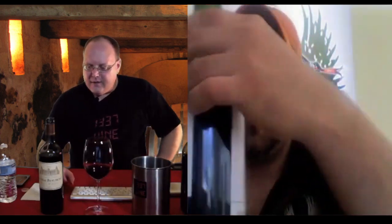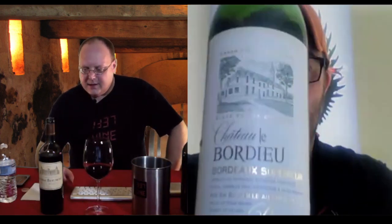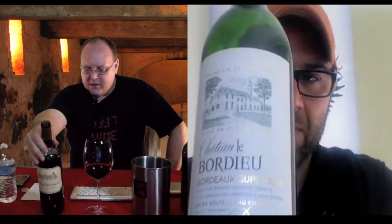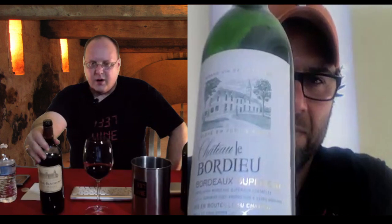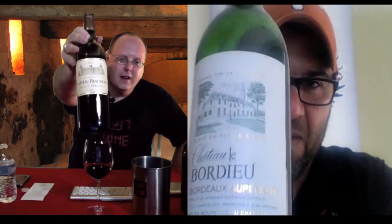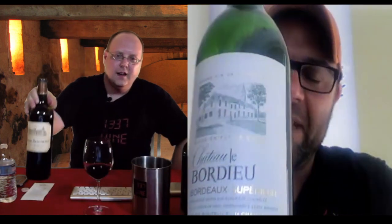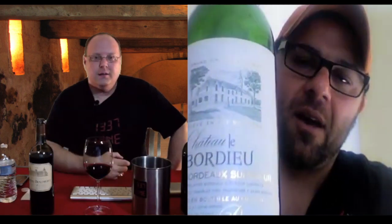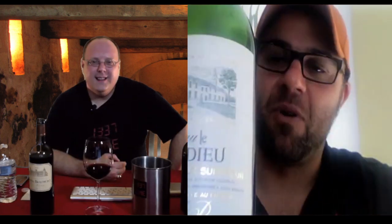Let's get back to our Bordeaux. I've got a left bank from the Hautmedoc — their chateau is between Saint-Julien and Margaux, up near the Pauillac area. We might be neighbors because mine's in a very similar position. It's Hautmedoc, and I paid gosh — I think it was under $10 a bottle.